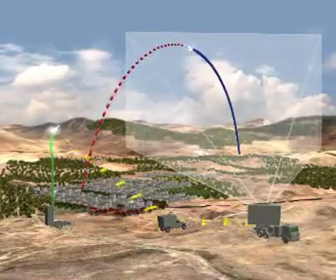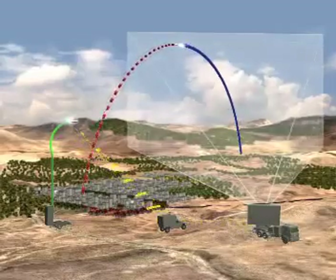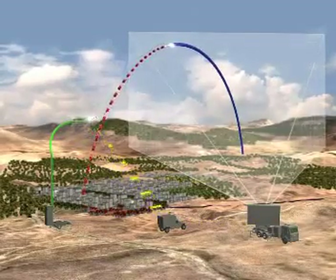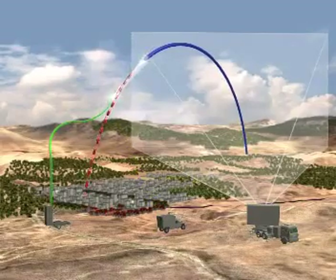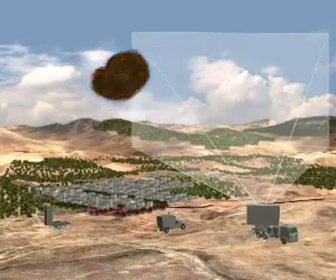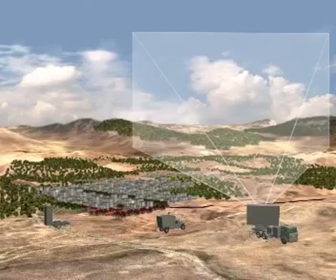The interceptor receives trajectory updates from the BMC via uplink communication. When the interceptor approaches the target, it uses its radar seeker located in the interceptor head to acquire the target and guide the interceptor to within passing distance in order to detonate the target's warhead.